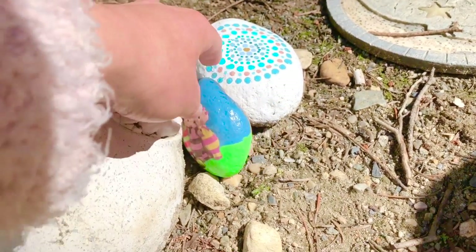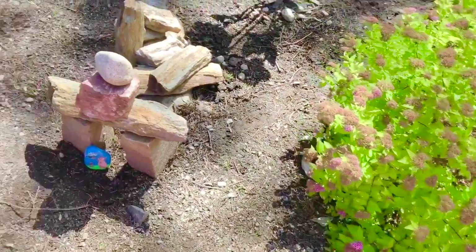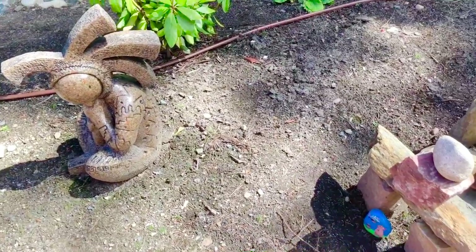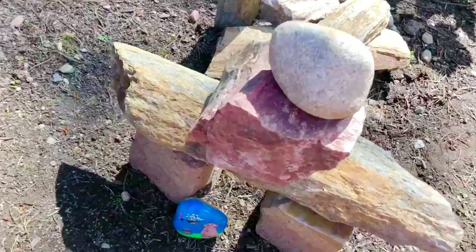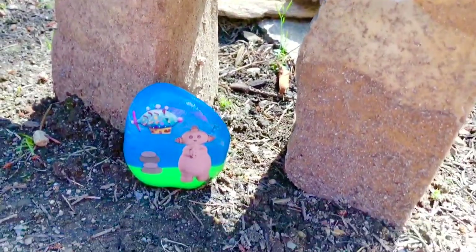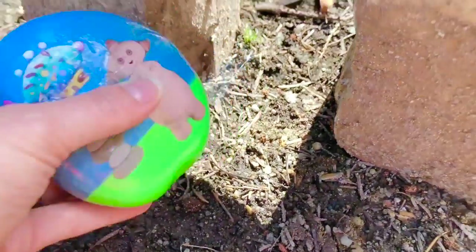Rock painting has been one of our favorite activities during COVID. There are three more stones hidden in the garden. Do you spot one of them? It's Makka Paka, a pile of stones, and the Pinkie Ponk.